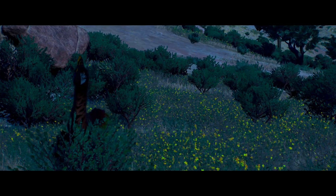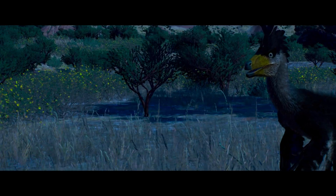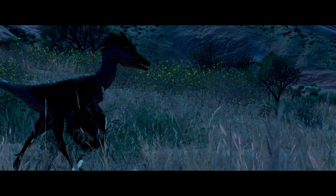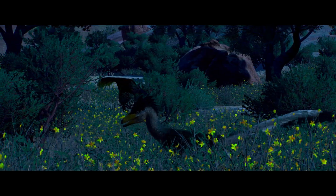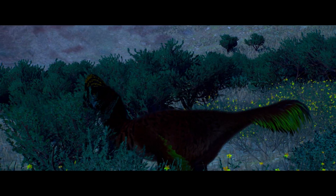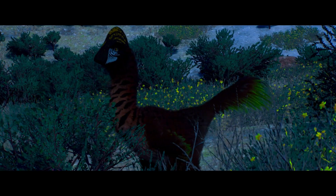As the male patrols his territory, he is unaware he is not the only dinosaur surveying the land. Stalking him through the low vegetation is a small troodontid known as Saurornithoides. This clever creature measured between six to nine feet in length and weighed between 51 to 120 pounds. Though significantly smaller than the Sittipati, this small predator was an intelligent and strategic hunter. Its large, keen eyes are able to track every movement of the oviraptorid, analyzing and assessing the potential risks and rewards of his potential prey.